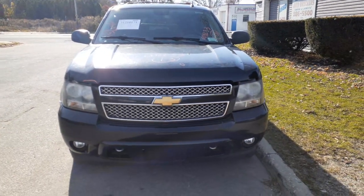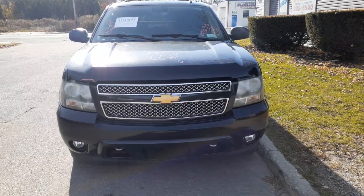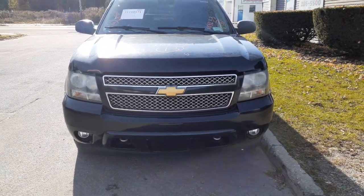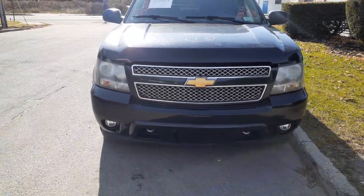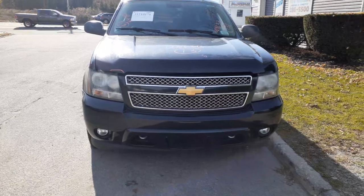This addition to the inventory is a 2013 Chevy Suburban LTZ 5.3 automatic 4x4. It's got 112,000 miles. It's an ex-taxi — decent mileage on it though.